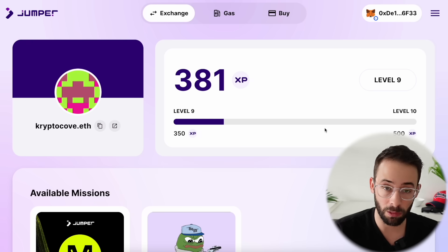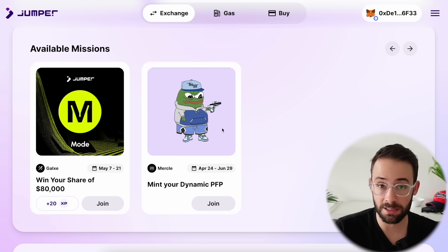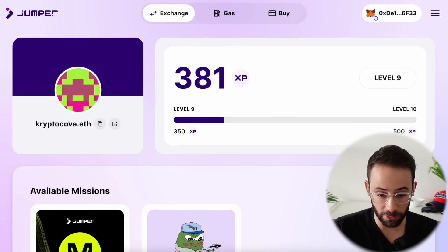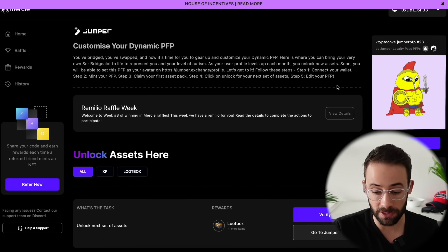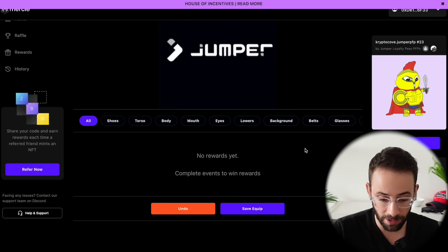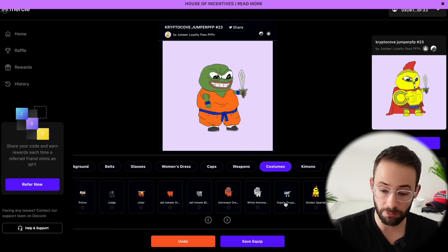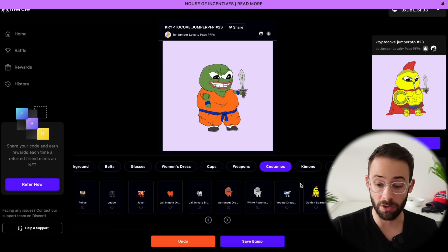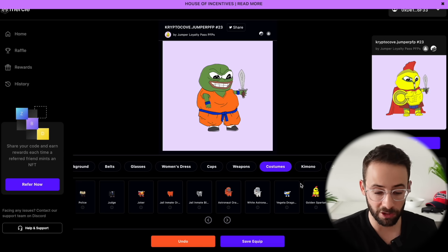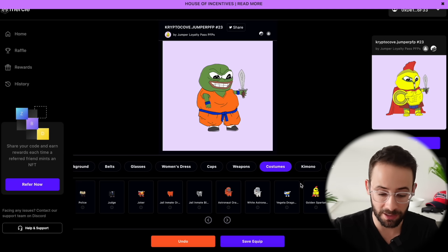On top of the core badges, there's bonus stuff to max qualify for this potential airdrop. They have a feature where you can get a dynamic customizable PFP from Merkle, based on your experience points on the Jumper exchange. You can go to Merkle, mint your NFT for about a dollar, and collect customizable attributes based on your XP — the more you have, the more attributes you unlock for your character. I wouldn't be surprised if when the airdrop comes through, there's a bonus qualifier or multiplier for people who have minted and interacted with it.